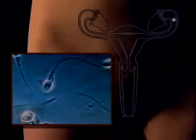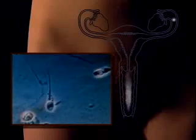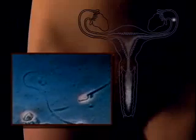Traveling in the opposite direction are the sperm, which have been released into the woman's vagina. Of the 400 million or so ejaculated into the vagina, perhaps only a hundred will make it to the vicinity of the egg.